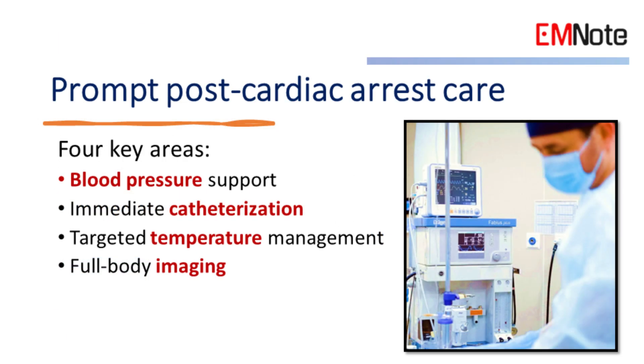In managing patients following a return of spontaneous circulation (ROSC), prompt post-cardiac arrest care should be initiated. This care focuses on four key areas: blood pressure support, immediate catheterization, targeted temperature management, and the role of full-body imaging post-resuscitation.